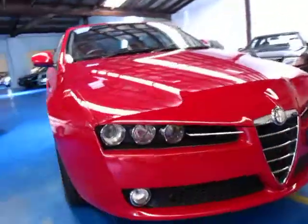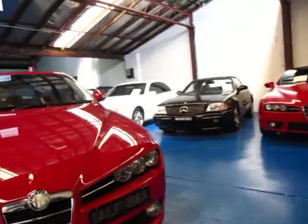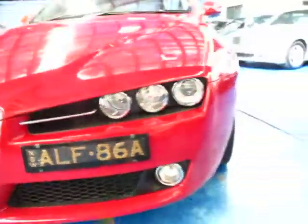They look fantastic — they have a really good look to them. It's actually almost the same as the Brera we've got for sale at the moment; they look identical from the front. It looks like this may have actually been owned by an enthusiast — it's even got the number plate ALF 86A.